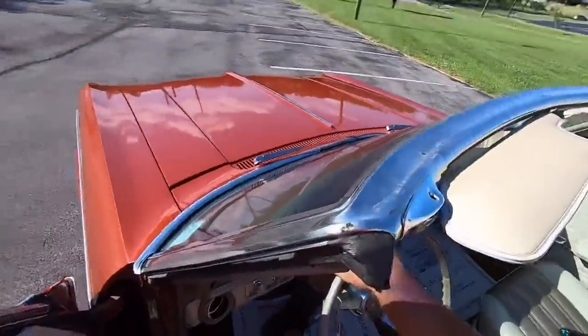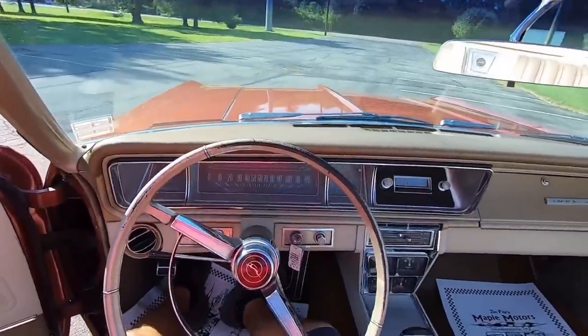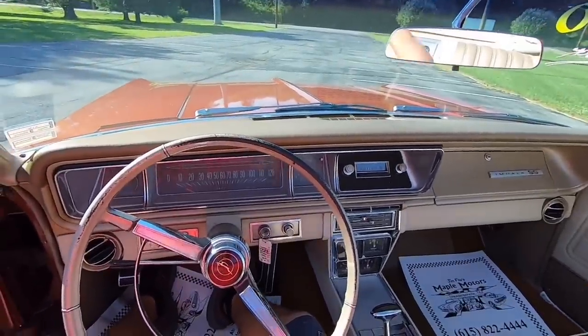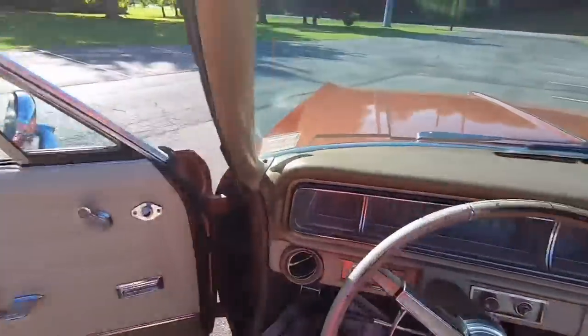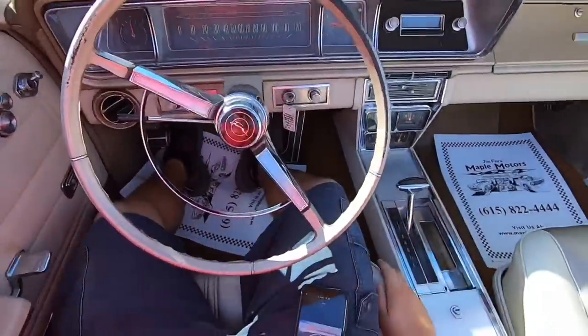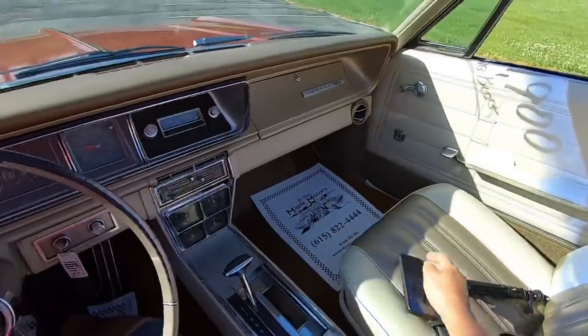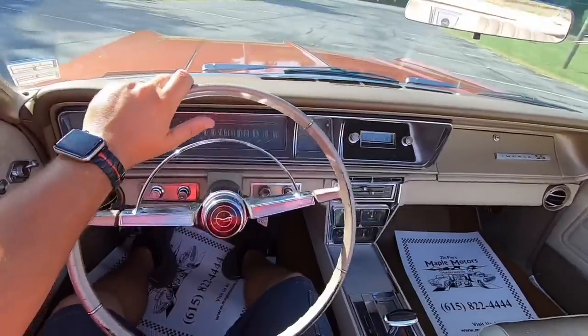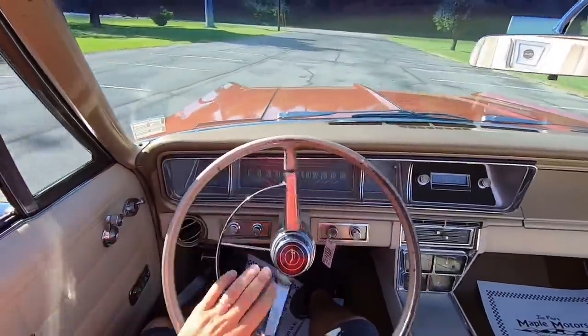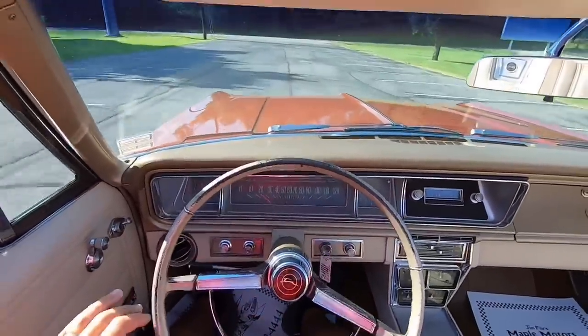I'll hop off in here and give y'all a virtual drive now. Got to play with the camera a little bit to get it set up right. We'll take off — so far so good. This car's got some pep; I accidentally kicked the tires over trying to pass the camera.